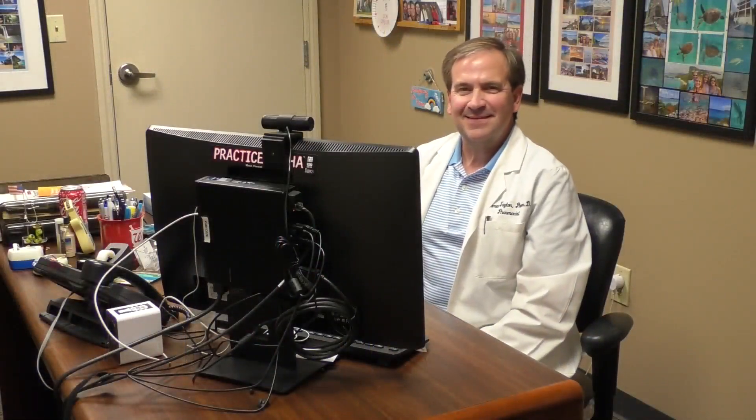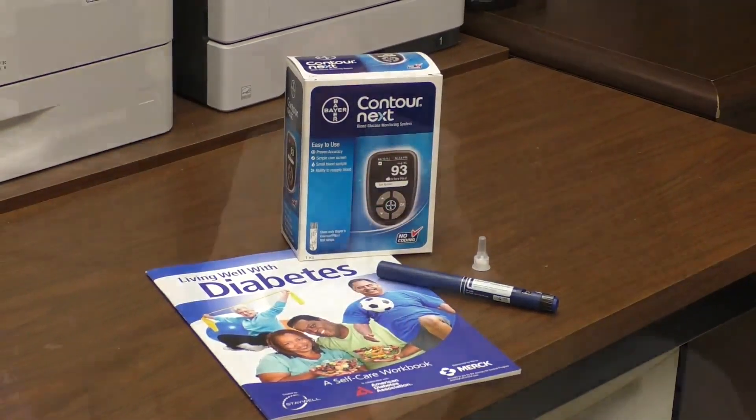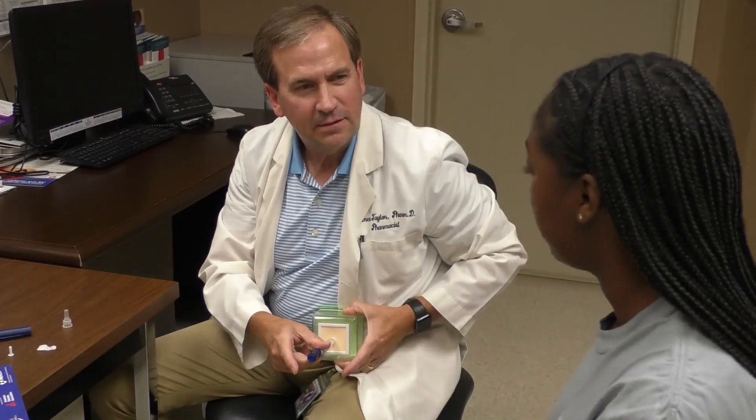We also have an in-house pharmacist, James Taylor, and a pharmacy tech, Terry Green. They offer us a lot of assistance with medications and have a medication assistance program that helps our patients greatly.